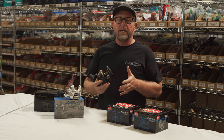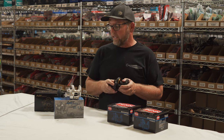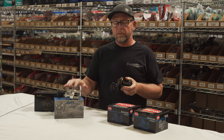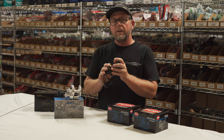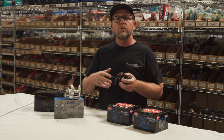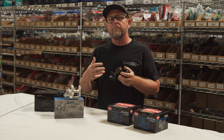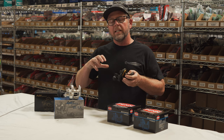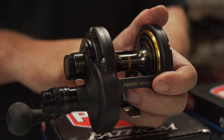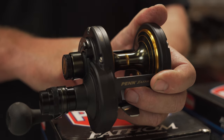An important difference between Penn and Avid reels is the number of bearings. The Penn Fathom 30 two-speed has five bearings; the Avid has eight. Those bearings support the gears, spool, and other aspects of the reel. More bearings mean everything meshes together better, so when you put a load on it, the gears don't twist or fail to engage correctly. One thing we noticed is the free spool — there are bearings on the spool itself, and free spool is very important for casting or letting your bait out.